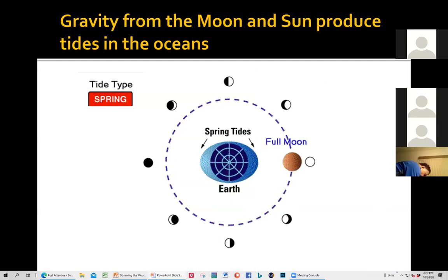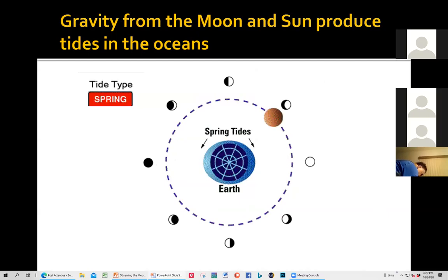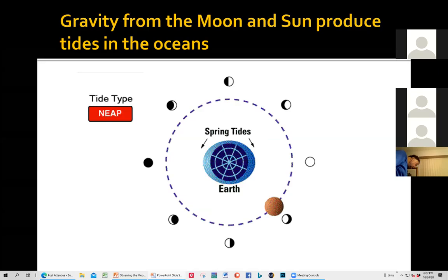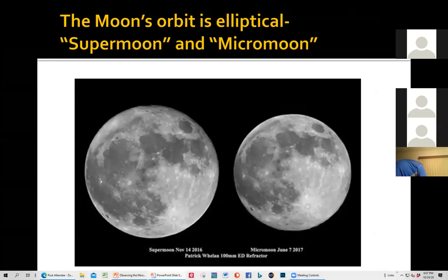The moon, together with the sun, causes tides on the earth — it causes the ocean to rise and fall. When the sun and the moon work together you have higher tides; when they don't work together you have less extreme tides. The moon has an elliptical orbit — sometimes it's closer and sometimes farther. This gives rise to a super moon. If the moon is very close to Earth, you'll see everything in the news about a super moon. If it's very far from Earth, it's called a micro moon — but you never hear about that.